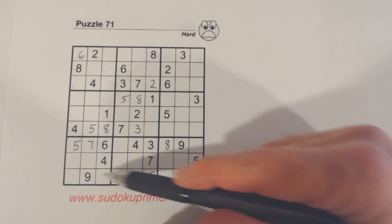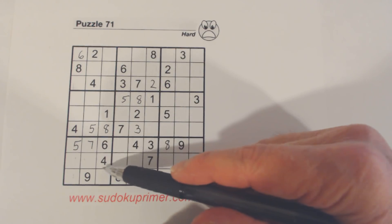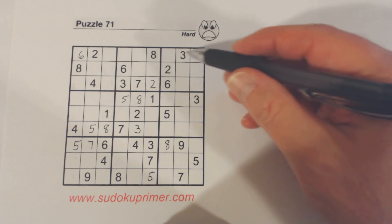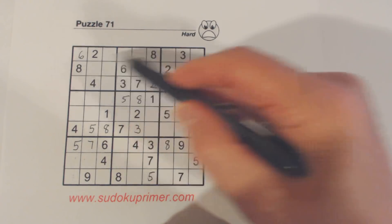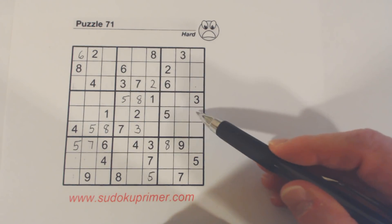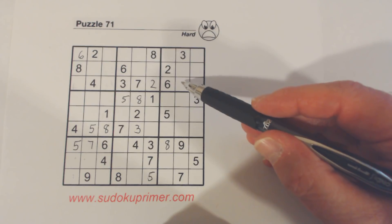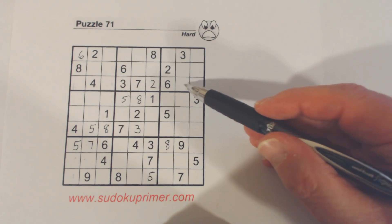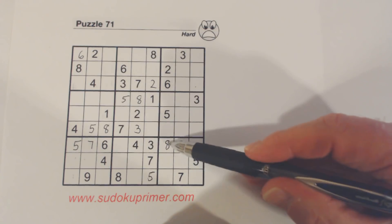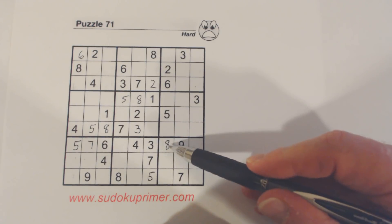I didn't notice that eight until later. I knew the eight, because of this eight here, had to go in one of these two places, and therefore one of these two places. How do I know it goes there instead of here? Because we've got an eight here and an eight here, so one of these two has to be an eight, and we've got an eight here and an eight here, so one of these two has to be an eight. This is what we call double column elimination. In this box the eight has to go here, in this box the eight has to go here — covering both columns — so the only column left is this one, where we already have an eight, and we could place an eight there.